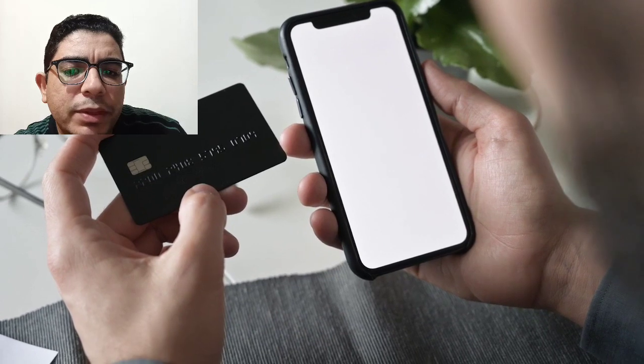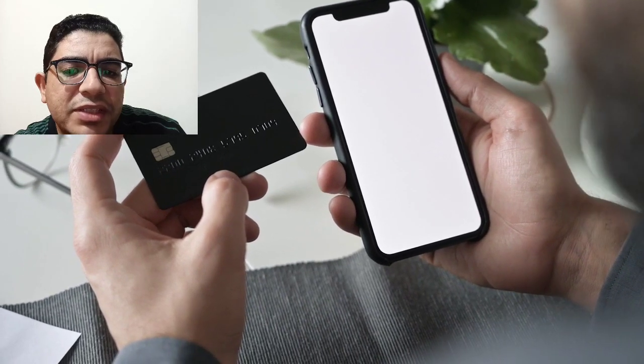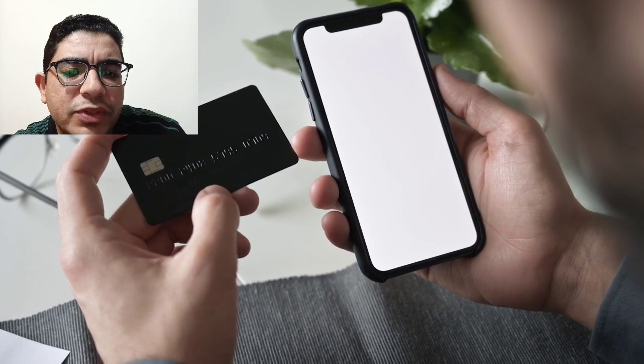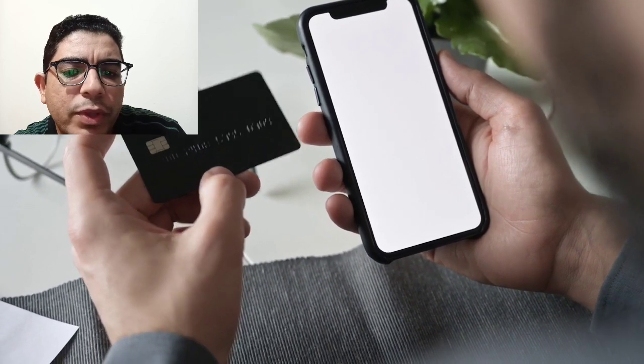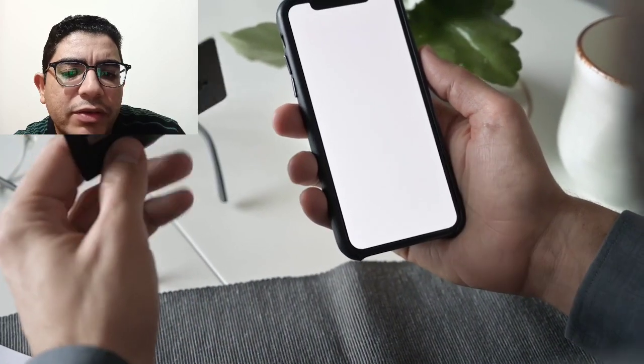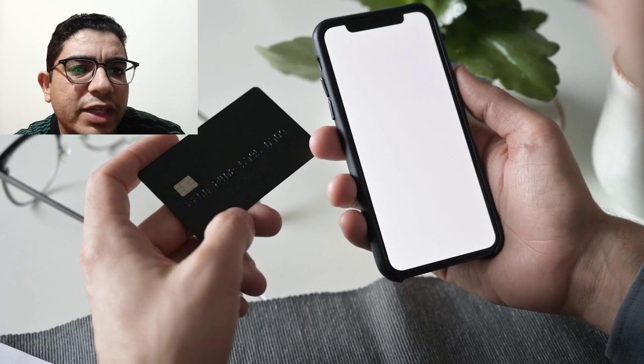Now, transferring your funds to PayPal will be available. It's best that you make use of any coin converter for this. There are only a few websites that offer payment in PayPal, and if you know any, you are free to make use of it.